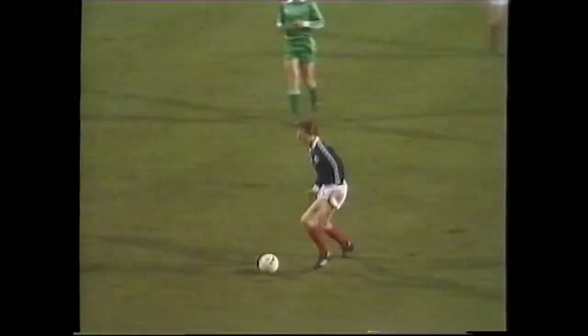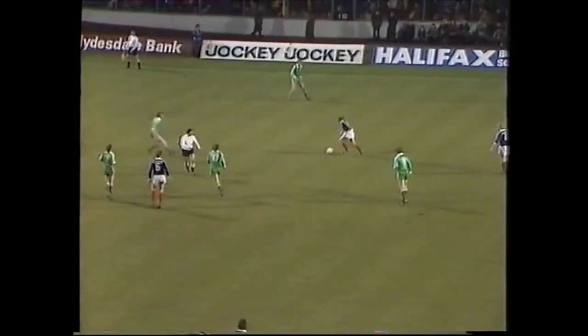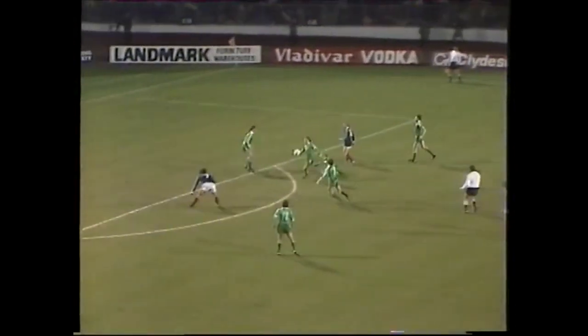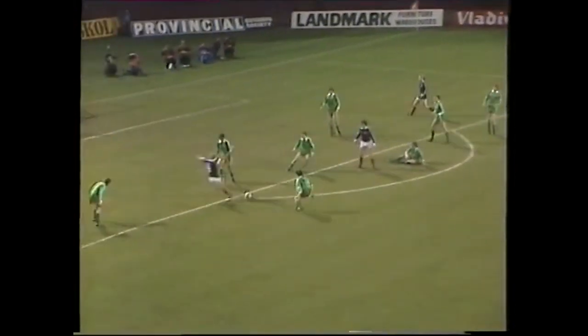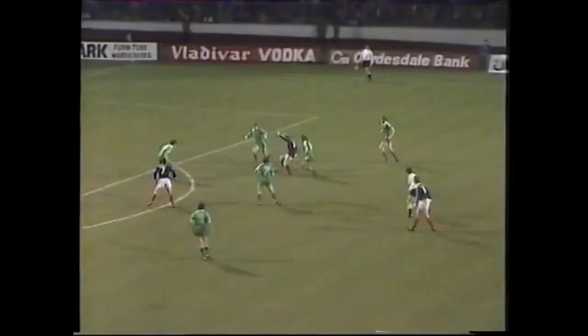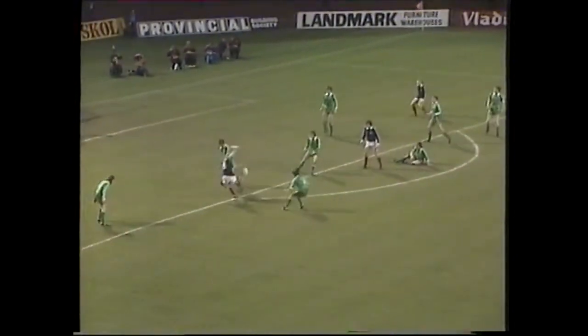Martins again providing the lynchpin in midfield. Now McLeish. Patient build-up from Scotland. Kemmel to Archibald. Andy Gray. Well, it was only a snap chance, but the sturdy striker was already showing that they're prepared to have a dig from the edge of the box at any opportunity.